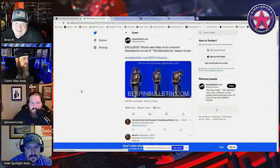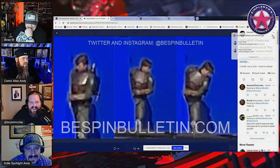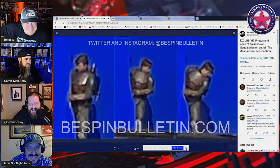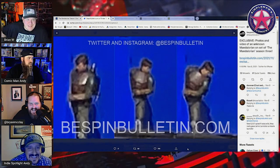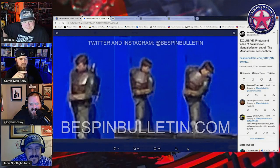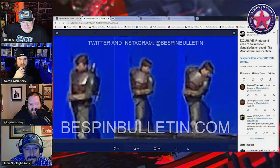It's got some Mandalorian in a dressing room or something. This is a bit of a stretch to call this a photo — this isn't much of a photo. Credit to where credit is due on the screen there. Bspin Bulletin posted this on Twitter, and there's lots of talk about this online.